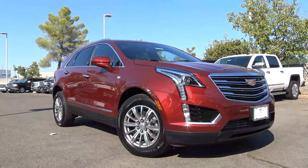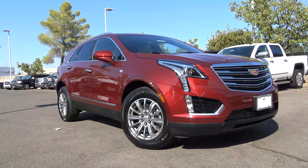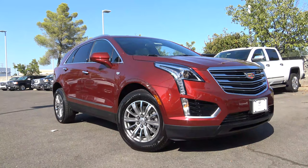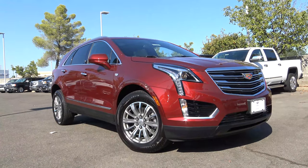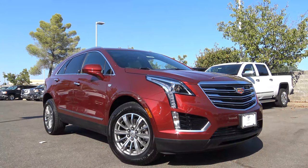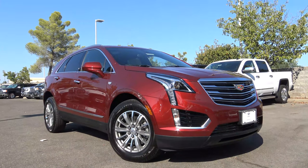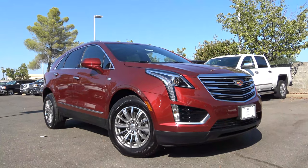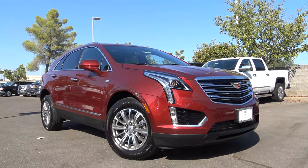Pricing of the XT5 starts at $39,395 for the base model, then the Luxury at $45,295, Premium Luxury at $52,295, and the top-of-the-line Platinum at $62,895. There are also different packages available and a choice between front-wheel drive and all-wheel drive. Competitors of the XT5 include vehicles in the compact to midsize luxury crossover class such as the Audi Q5, Mercedes-Benz GLC, and BMW X3, though its main arch rival is certainly the Lexus RX.